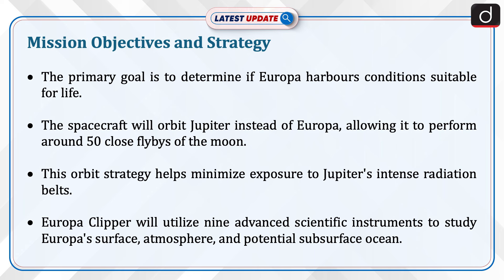This orbit strategy helps minimize exposure to Jupiter's intense radiation belts. Europa Clipper will utilize nine advanced scientific instruments to study Europa's surface, atmosphere, and potential subsurface ocean.